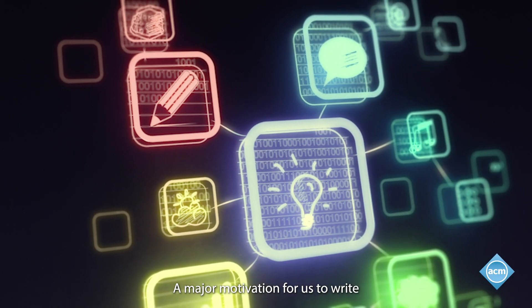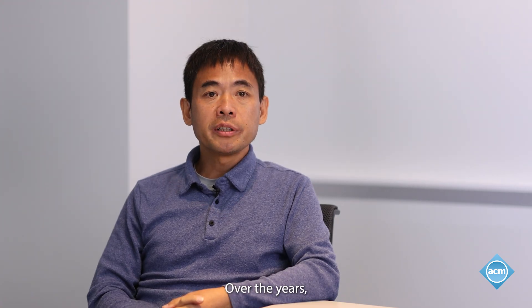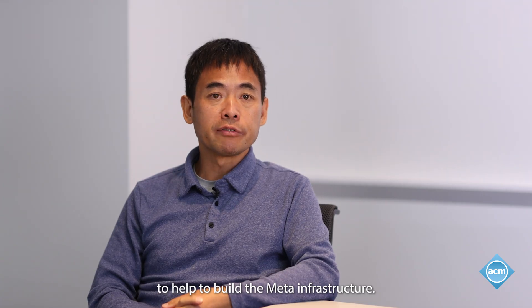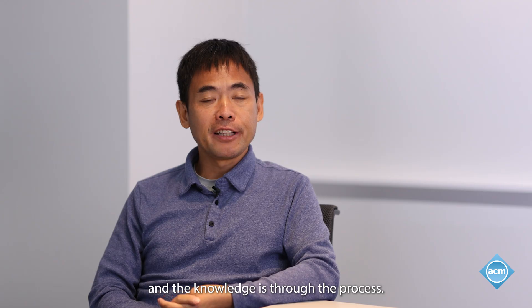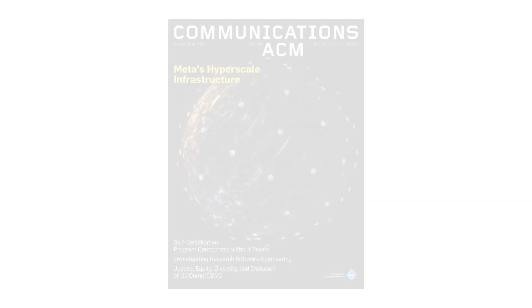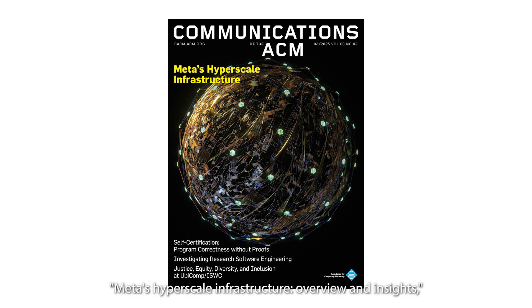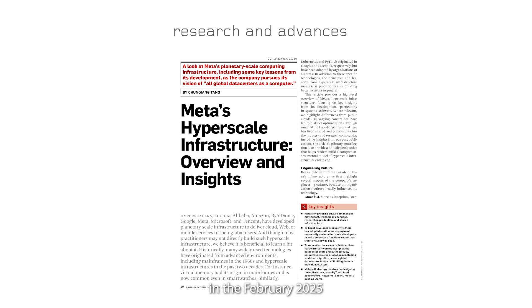A major motivation for us to write this article is to share back to the community. Over the years, we have learned a lot from the community to help build Meta's infrastructure, and we have also learned quite some lessons and knowledge in the process that we want to share back to the tech community. Learn more in Meta's Hyperscale Infrastructure Overview and Insights, a research article in the February 2025 Communications of the ACM.